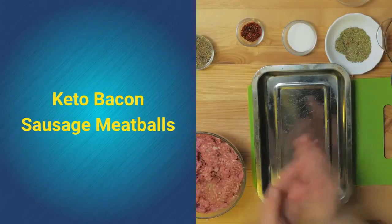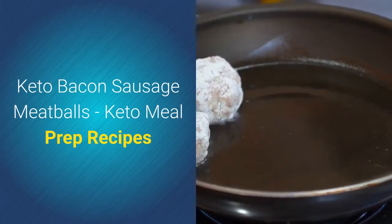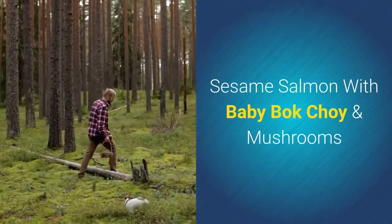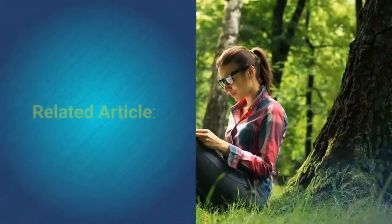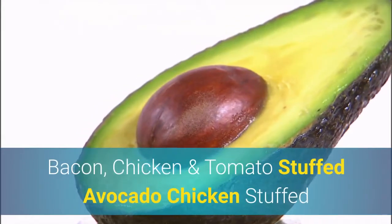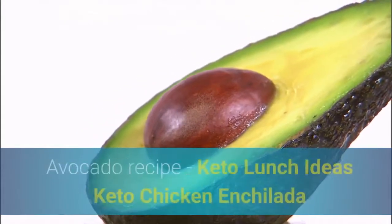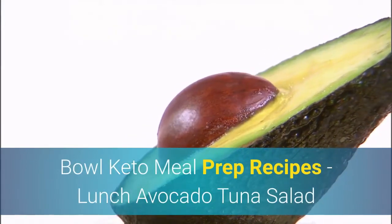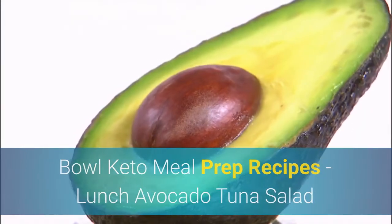Keto lunch recipes include: keto bacon sausage meatballs, keto pinwheels, cheeseburger lettuce wraps, sesame salmon with baby bok choy and mushrooms, bacon chicken and tomato keto stuffed avocado, keto chicken enchilada bowl, and avocado tuna salad.